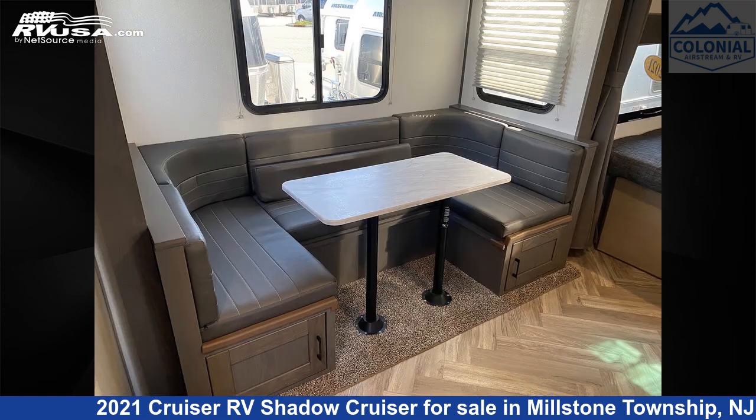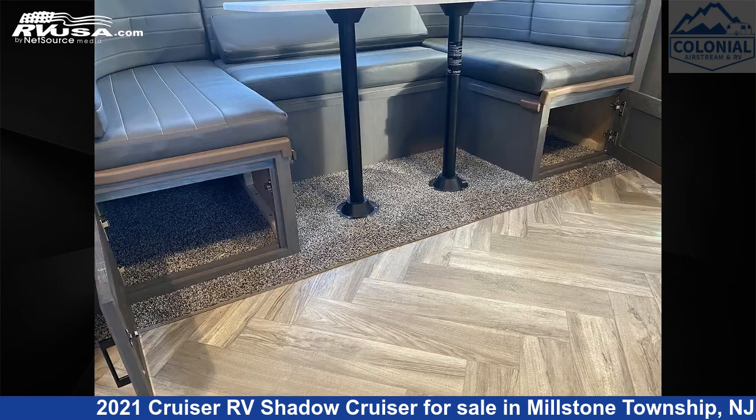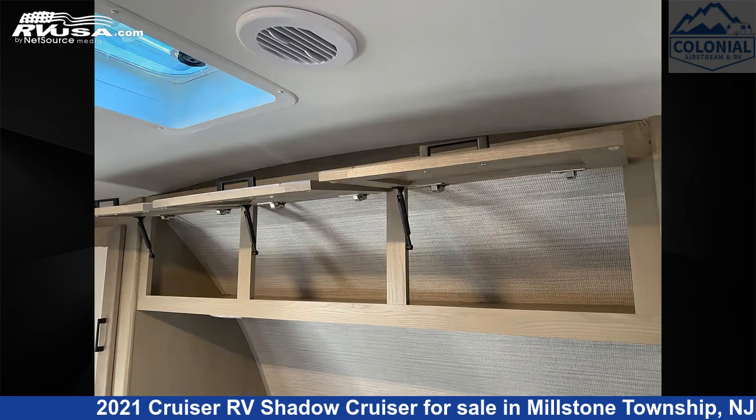This used Cruiser RV is 25 feet 10 inches in length and features sleeps 4, air conditioning, microwave, refrigerator, leveling jacks, spare tire kit, skylight, oven, smoke detector, water heater, LP detector, and 44 gallons fresh water capacity.